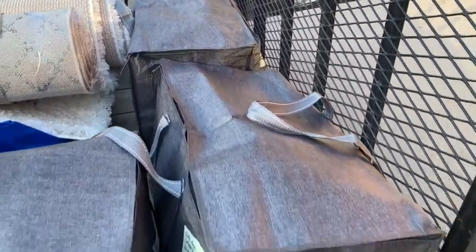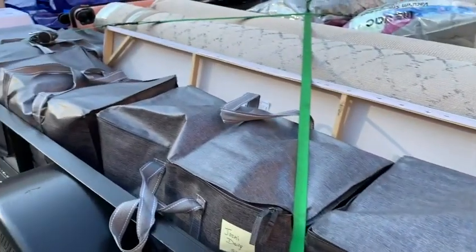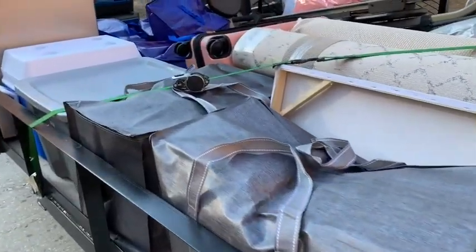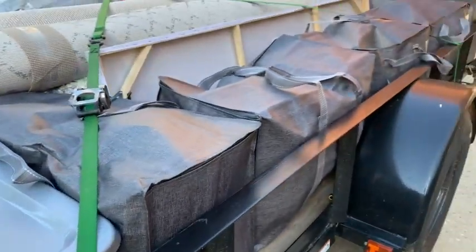I was very impressed with the quality of their stitching — these are made very well. I love being able to put my trust in them with my precious belongings. So save yourself the hassle of finding different types of boxes and bins to put your things in. You will not regret getting these bags. But that's just my point of view.